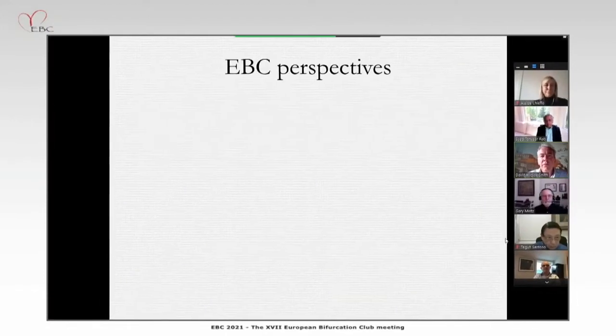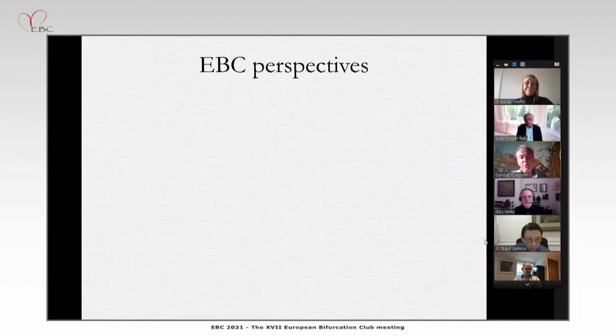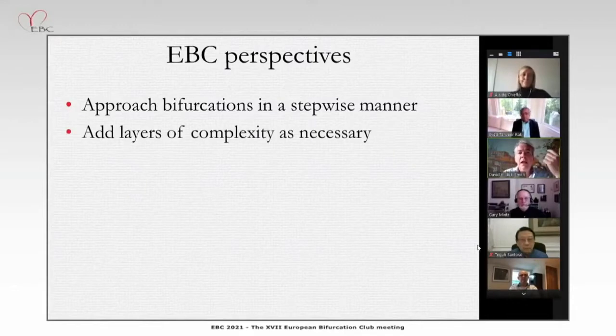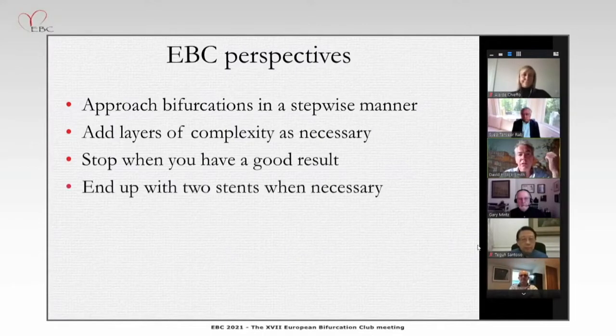Just to remind everyone — I know it's the end of two days of talking about this — the EBC perspectives are very important. For nearly 20 years, the EBC as a whole has decided to approach bifurcations not in a prejudged manner, but in a stepwise manner, laying the complexity in as necessary and stopping when we have a good result. You end up sometimes with two stents, but only when necessary.